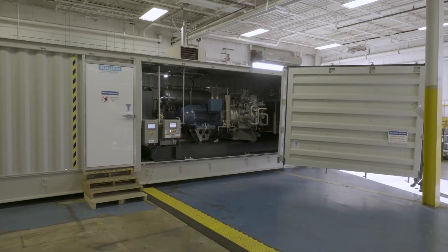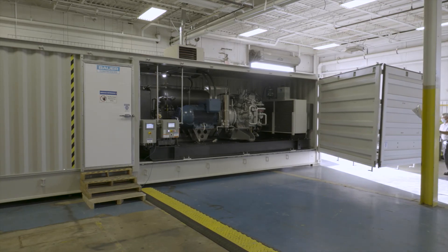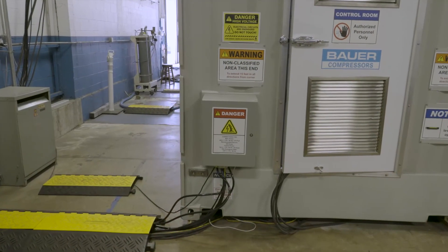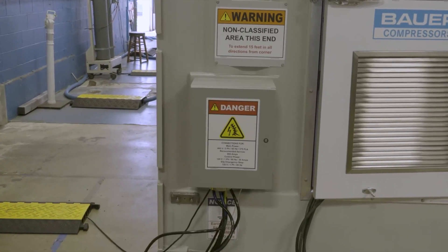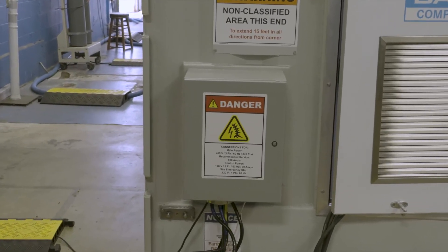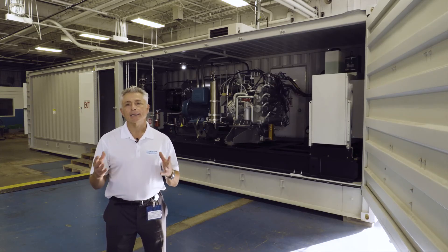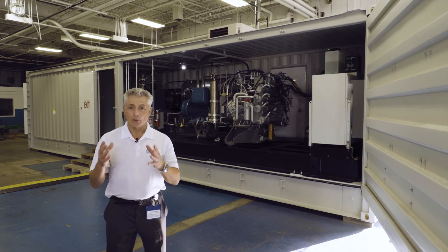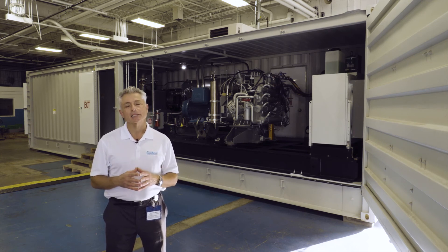The best thing about this Bower portable CNG system, besides its versatility, is the fact that site setup is super easy and quick. Just connect the gas to the system's gas inlet flange, then connect three-phase and single-phase power to the external electrical junction box, and voila, you're up and running. This process should take less than an hour. I hope that you've enjoyed this tour of Bower's newest high-capacity CNG system, which is specifically designed for portability at an infinite combination of low as well as high inlet gas pressures. Thank you so much for watching.